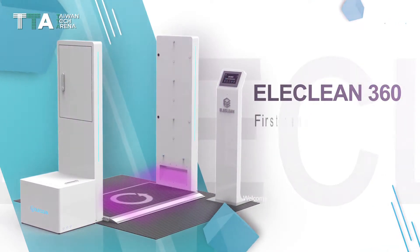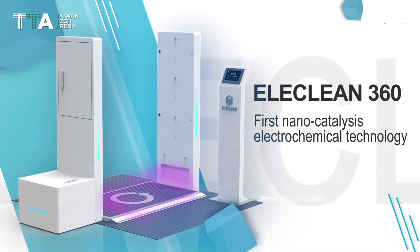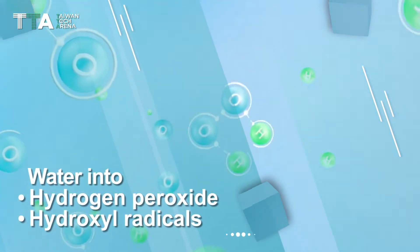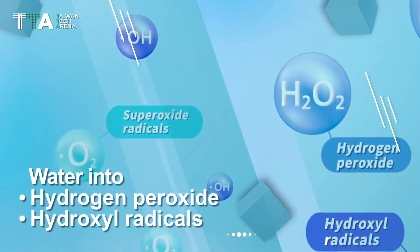HeliClean 360 — the world's first nanocatalyst electrochemical technology, which transforms normal water into hydrogen peroxide and hydroxyl radicals.